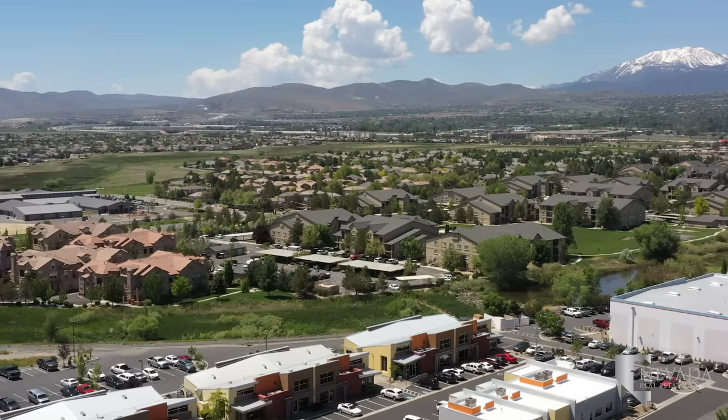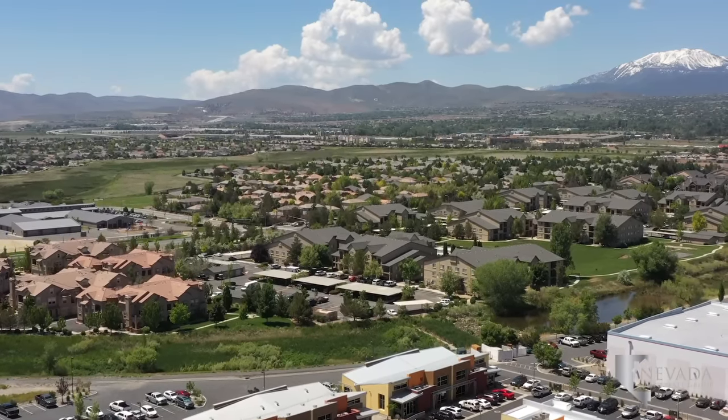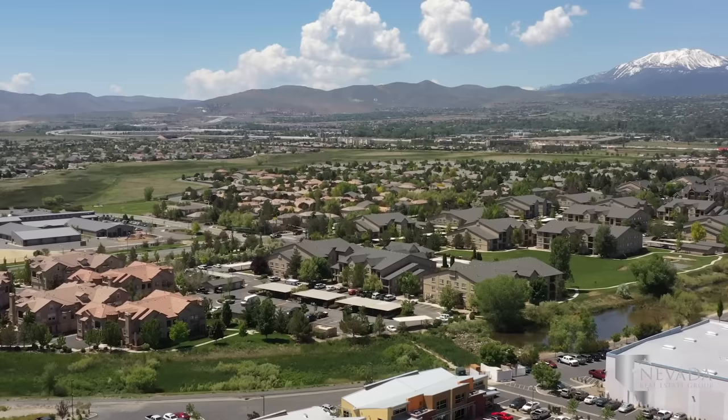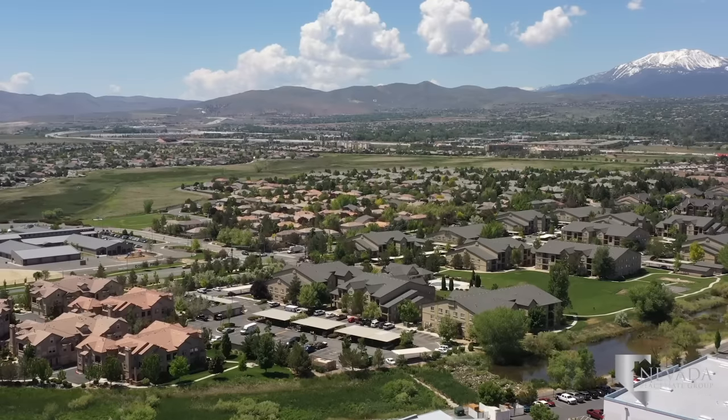In 2000, developers built DeMonte Ranch next to Double Diamond around the wetlands of Reno. They created a residential community shared with commercial businesses, public facilities, and the existing natural beauty.